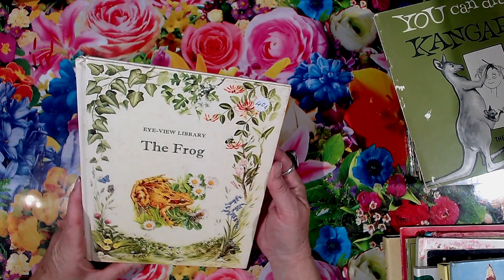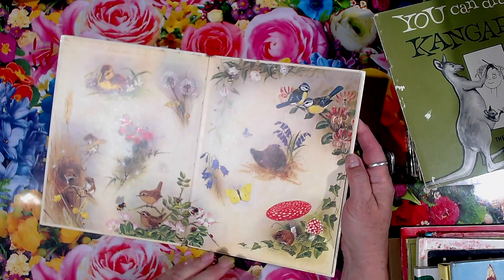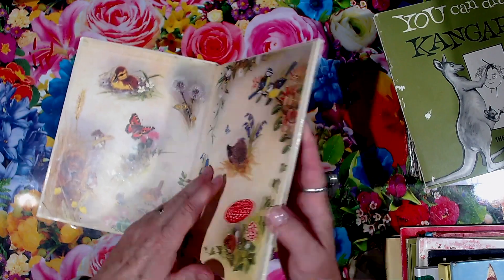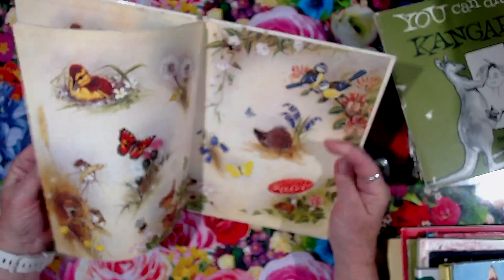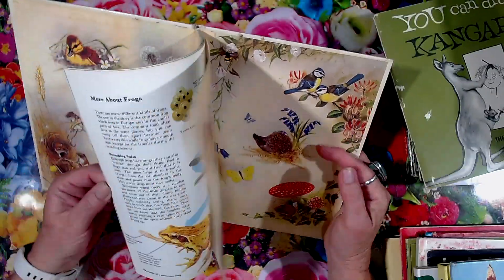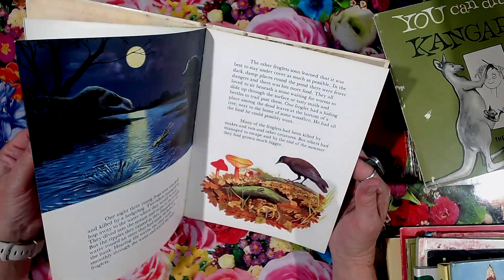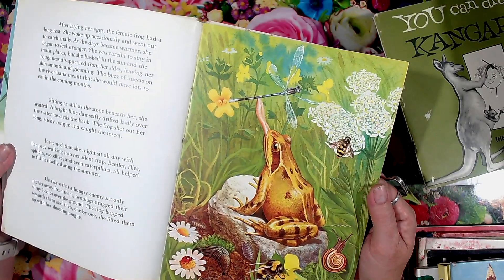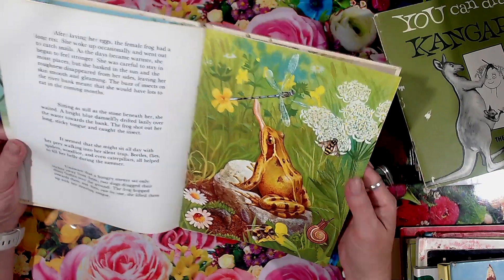Another little one — iView Library, The Frog. This one's got some beautiful graphics in it. Look at the start pages — aren't they beautiful? Nice old graphics in that. That picture is absolutely beautiful — that would look beautiful on a cover.